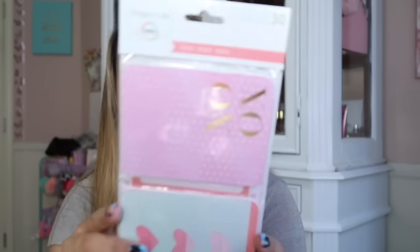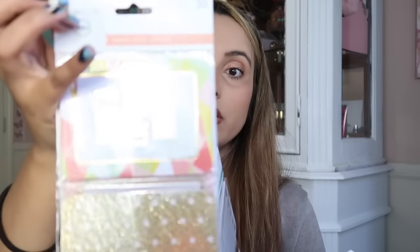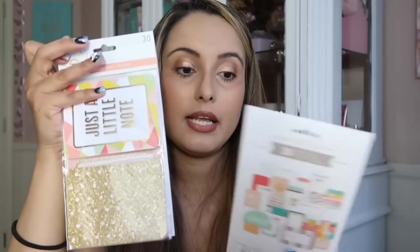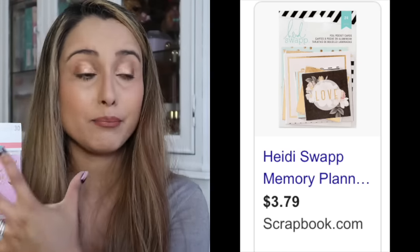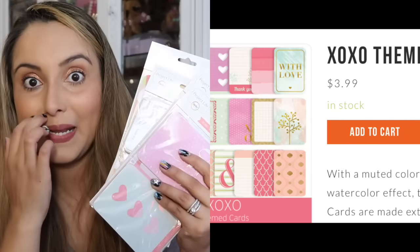They also had Project Life by Becky Higgins — 30 themed cards. This one says 'XOXO.' I did get two of these because I thought they were the cutest. Then they also had 'Be Bright' and 'Noted' — one just says 'Just a little note' and one says 'Be Bright.' You guys, this is Dollar Tree — this is name brand planner stuff. The Heidi Swapp and Project Life are name brand, and I'm just going to go through these briefly.